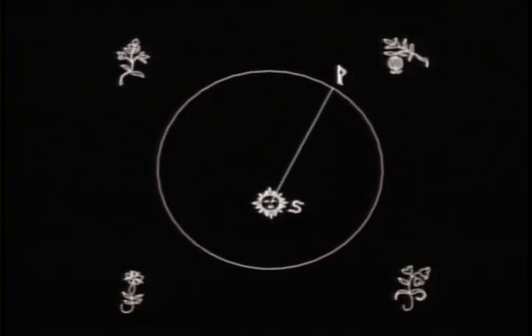Such motion is why we describe the planets as forever falling towards the Sun, but never reaching it. Kepler's first law of planetary motion is simply this: a planet moves in an ellipse, with the Sun at one focus.